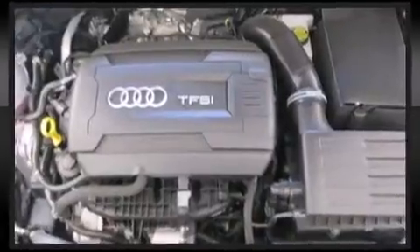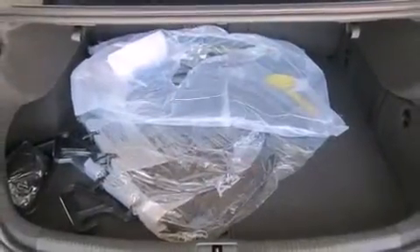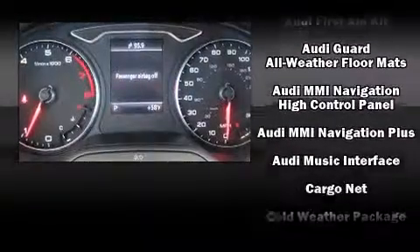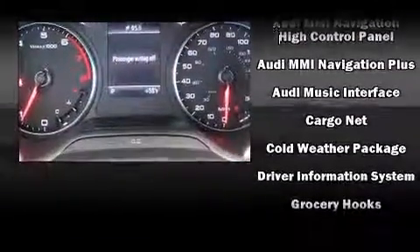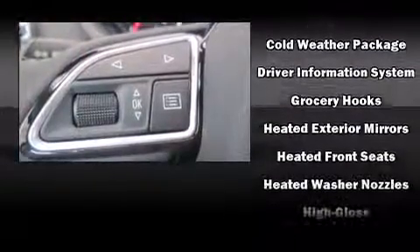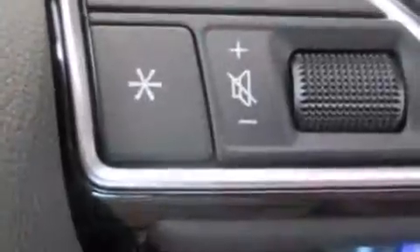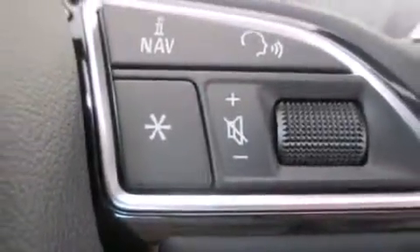Audi ensures the safety and security of its passengers with equipment such as dual front impact airbags with occupant sensing airbag, front side impact airbags, traction control, brake assist, anti-whiplash front head restraint, a panic alarm, and four-wheel disc brakes with ABS. With electronic stability control supplementing mechanical systems, you'll maintain precise command of the roadway.